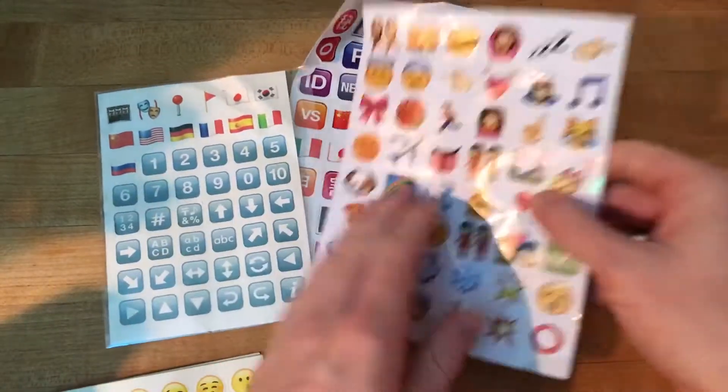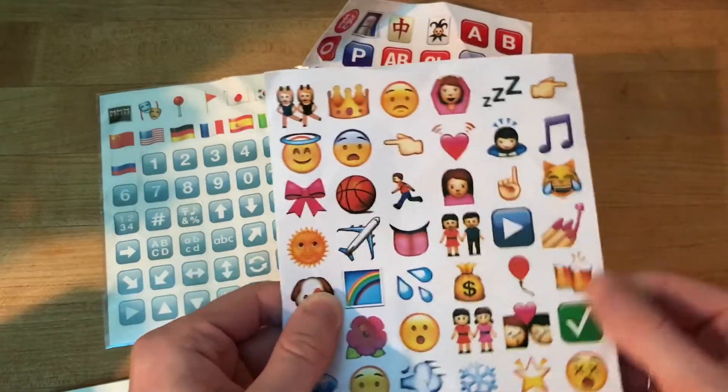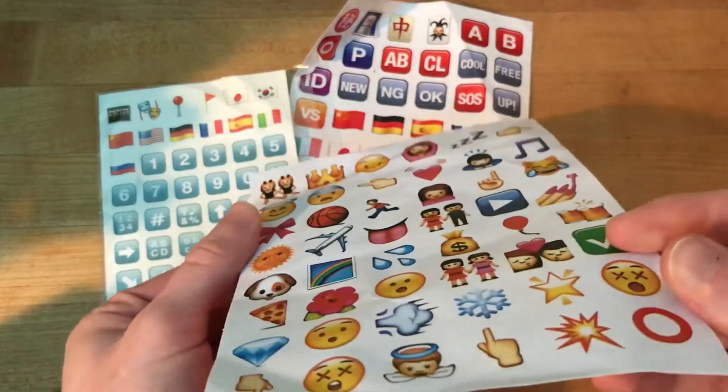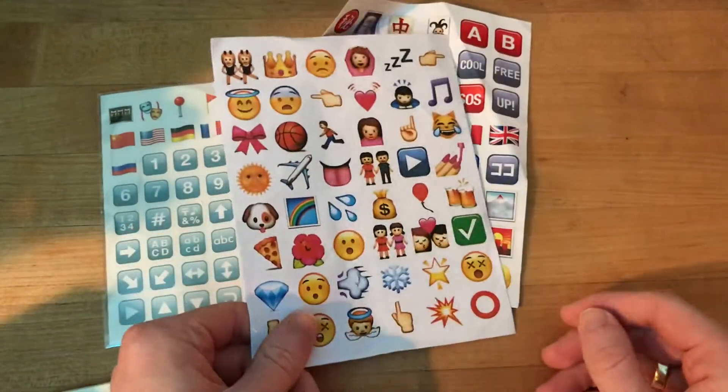And then this set here — they're a little bit bigger and possibly higher quality paper, not entirely sure. But it was a little bit bent, not that it hurt any of the emojis, but these have some cool emojis on it.